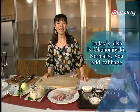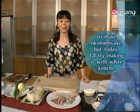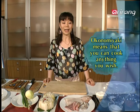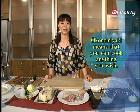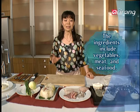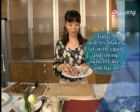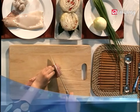Today's food is Okonomiyaki. Okonomiyaki's meaning is to cook what you like to eat. You can make it with a lot of raw vegetables, meat, or fish — mixing your favorite ingredients together.